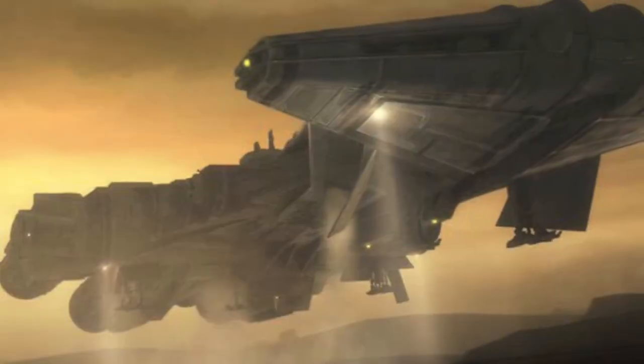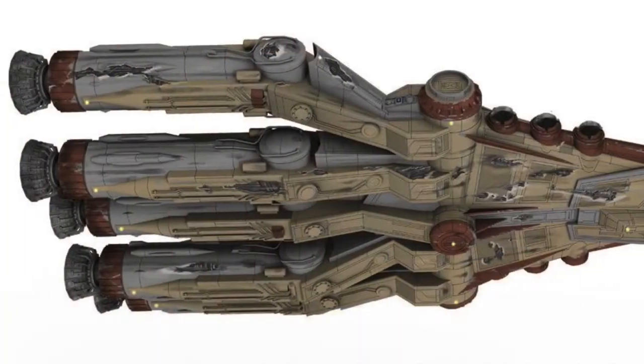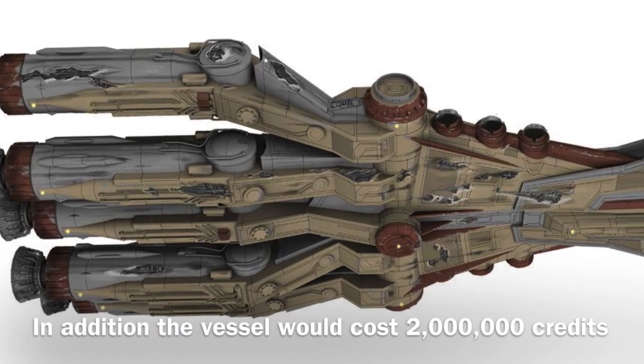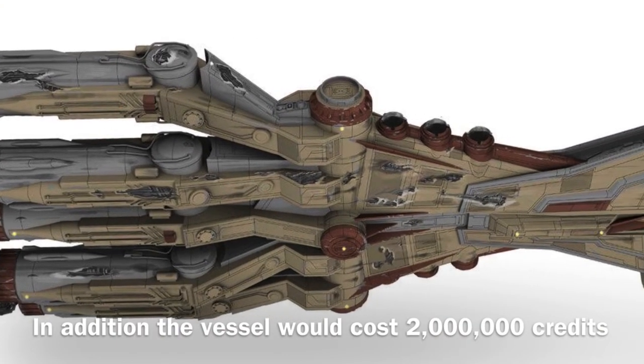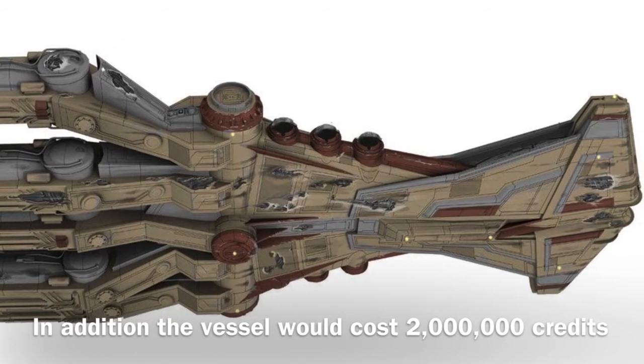The vessel could be operated by one pilot but was recommended to fly with a pilot and a flight engineer. Along with the required crew, the vessel could house up to about 100 additional passengers at maximum. The vessel's affiliation was to the Jedi Order, and the vessel held one year's worth of consumables.